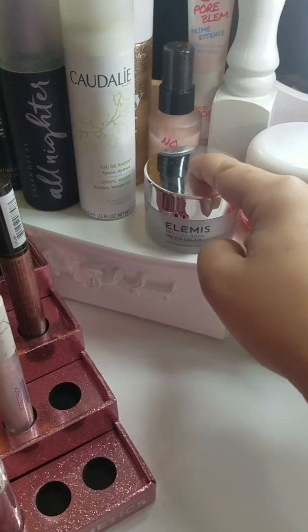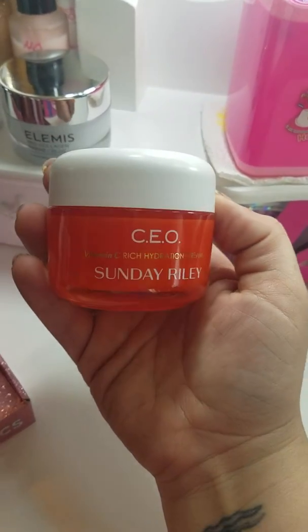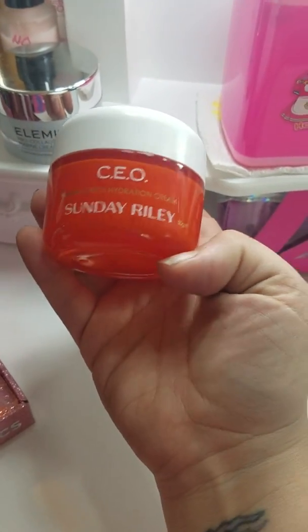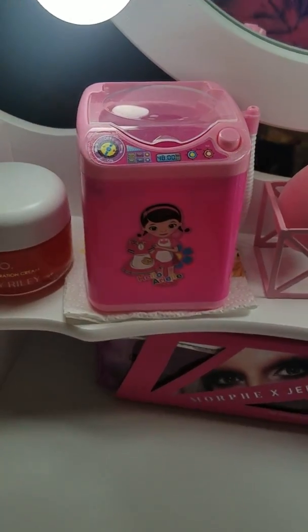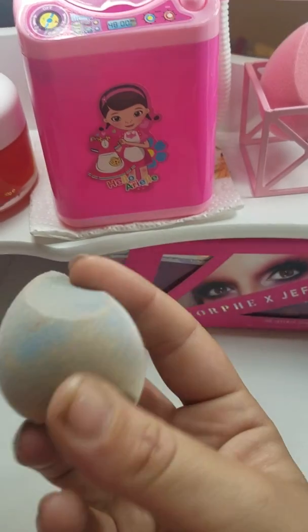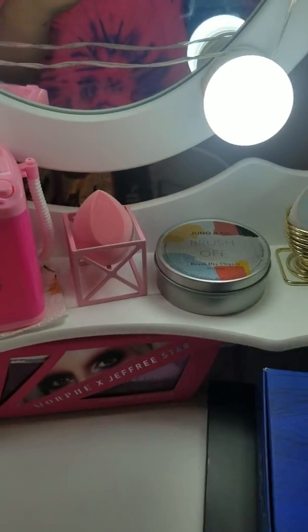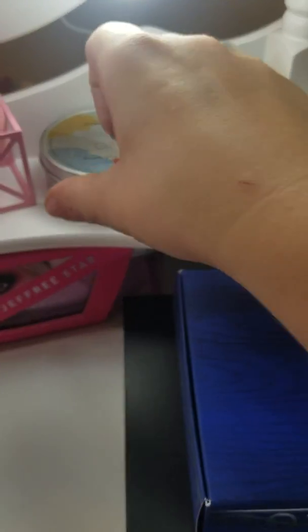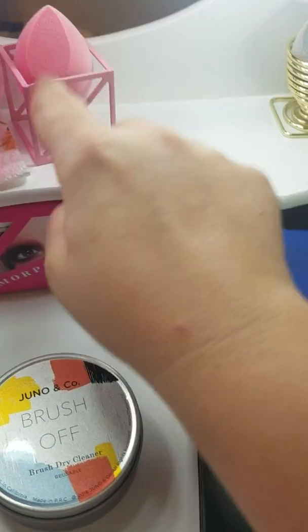I have the Elemis cream from BoxyCharm — I get lots of stuff from them. This is the new Sunday Riley hydration cream that came from Ipsy Plus, and I am impressed because it's a big heavy container. Everybody was talking so highly about this little brush washer, so I decided to just buy it. It is good and it does clean them pretty well — this is after it's been cleaned and it was pretty dirty. I have two little beauty blender holders from Juno and Company.